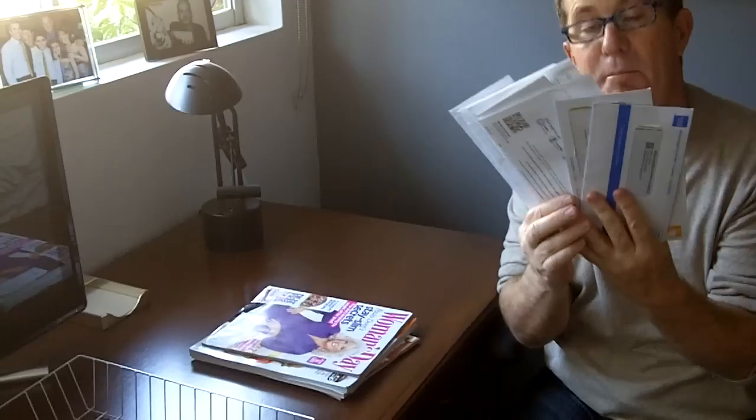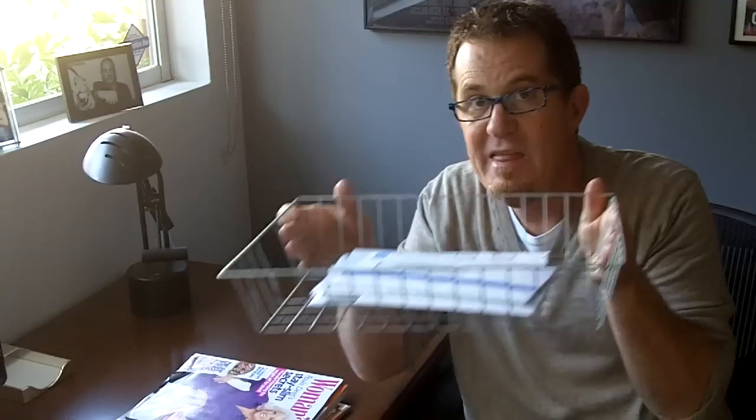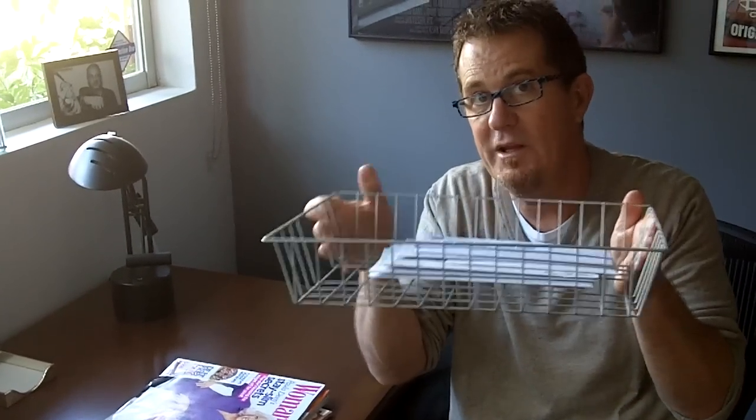Number two: anything that looks like a bill or something that needs your attention goes into a mail tray. And from now on, this is where all of that kind of mail lives — not anywhere in the house, but here.